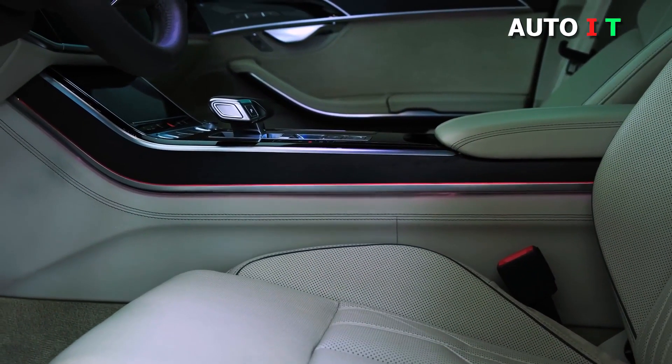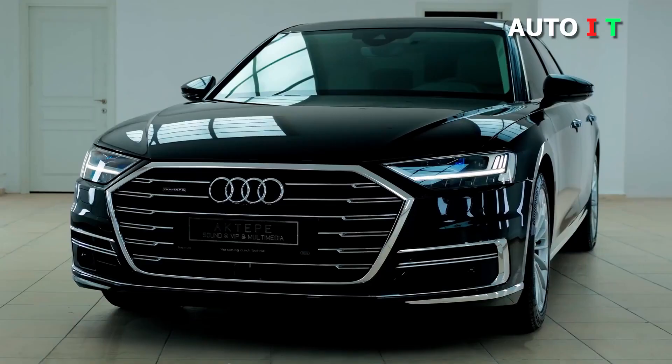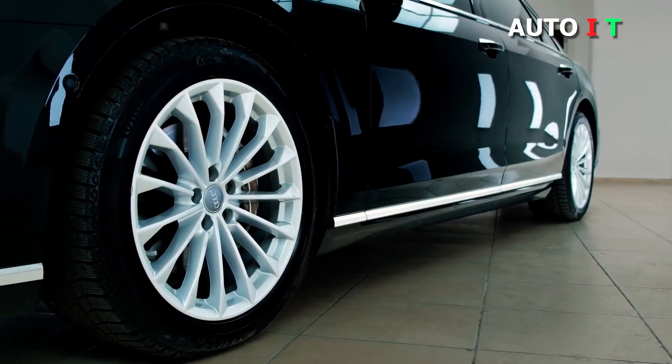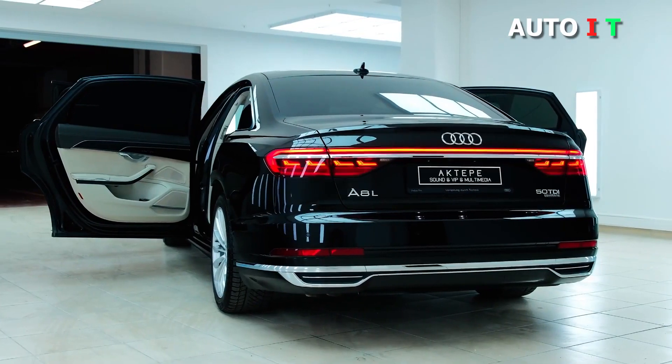The A8's immaculately trimmed cabin is everything we've come to expect from Audi. You won't find any cheap or nasty plastics inside and everything you touch reeks of quality. Audi has also moved further away from physical buttons and knobs by fitting the A8 with dual touchscreens with haptic feedback.